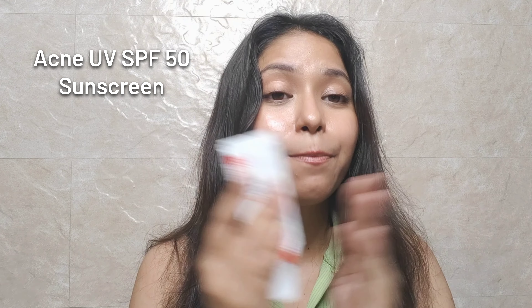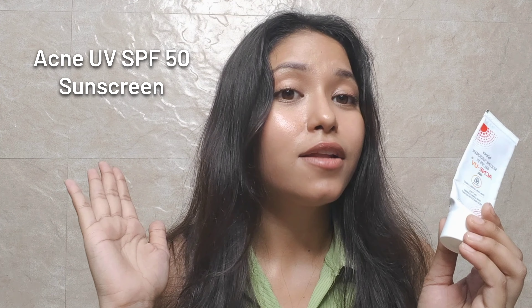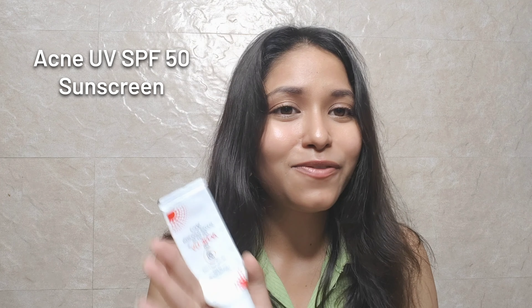This sunscreen has helped my skin recover significantly. Whenever I have had any skin issue, switching back to this sunscreen has cleared things up. It protects against UVA, UVB, visible light, and blue light — it covers everything. It is a little expensive, I agree, but it will be worth it. Literally worth it.